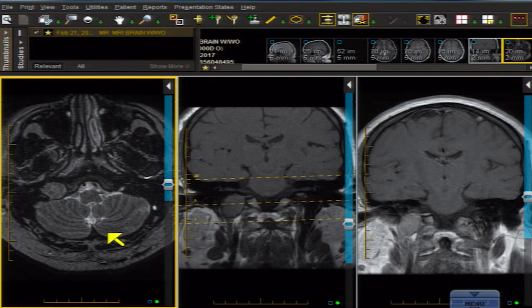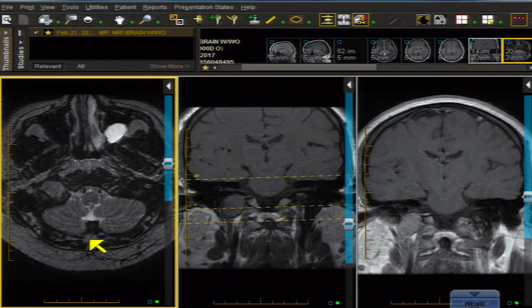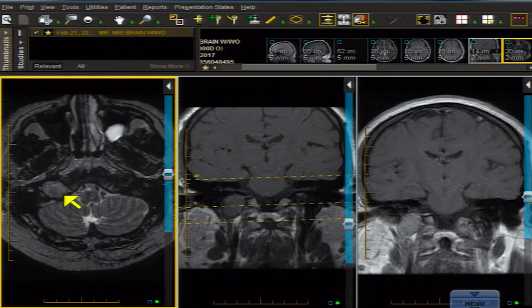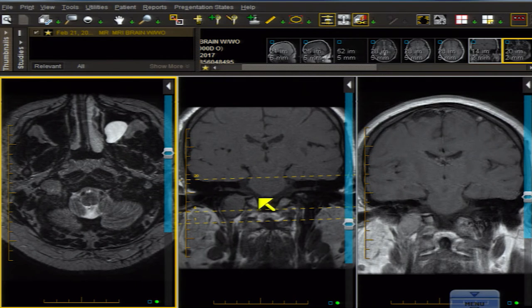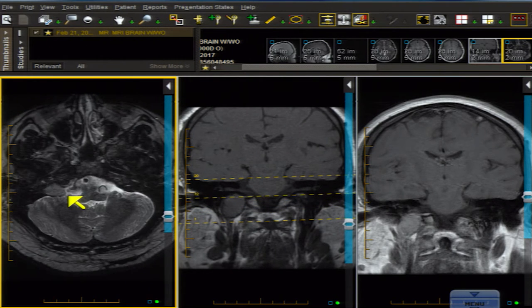When you talk about a jugular foramen mass, the first thing that comes to most people's mind would be a glomus tumor — for me too. But I'm not sure that's going to work on this one. Glomus tumor usually has that salt and pepper, highly vascular appearance. This is kind of a little more smooth in signal, sheet-like. And also, the location — I usually think of the glomus as being up a little bit higher.